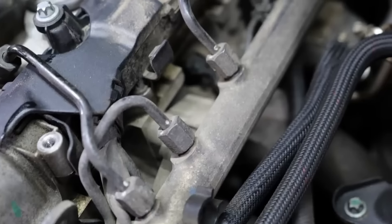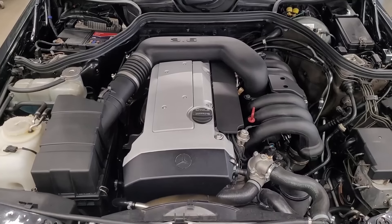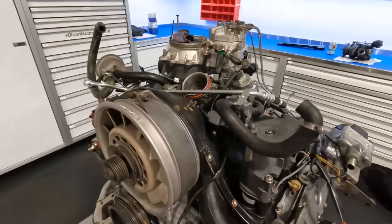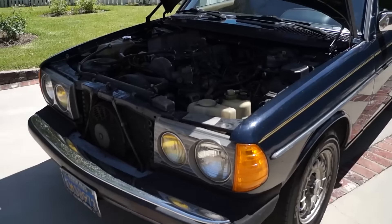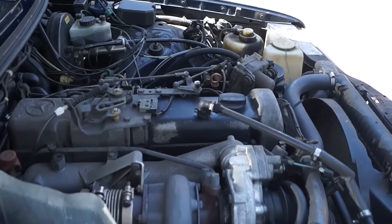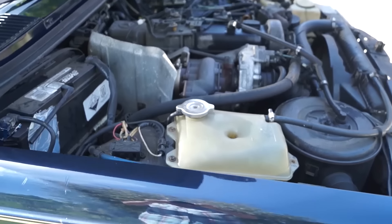There you have it — the top 10 most reliable German car engines of all time. These power plants represent the heart and soul of some of the most iconic cars ever built, reminding us that when German engineers set out to build something to last, they mean business. Which of these engines have you experienced? Do you think any others deserve a spot on this list? The world of German engineering offers vast exploration opportunities, and there's always more to discover.